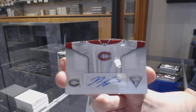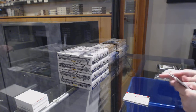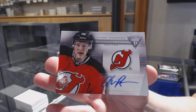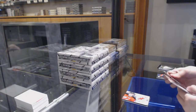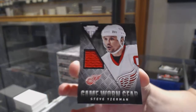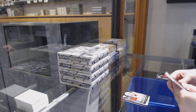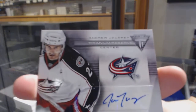PK Subban dual jersey auto for Montreal. We've got a Titanium Reserve auto for the New Jersey Devils, Harry Pessinen. We've got a game-worn gear jersey for the Detroit Red Wings, Steve Yzerman. And we've got a Titanium Reserve auto of Andrew Jodry for the Columbus Blue Jackets.